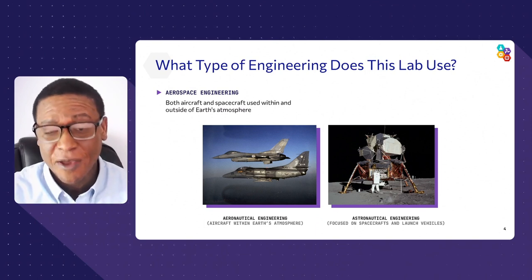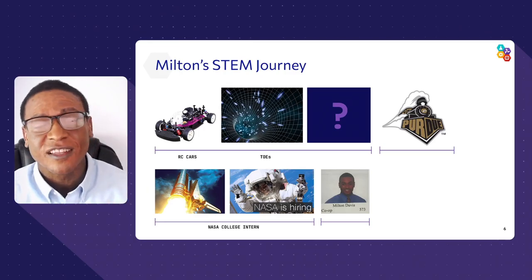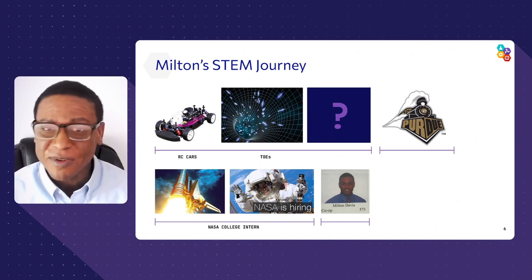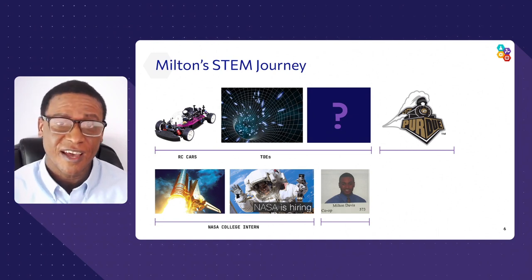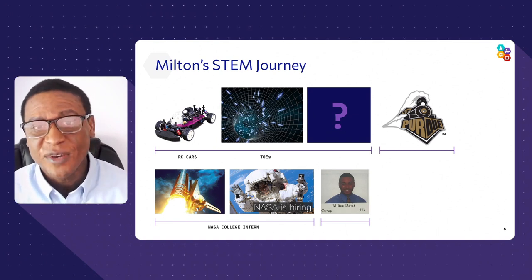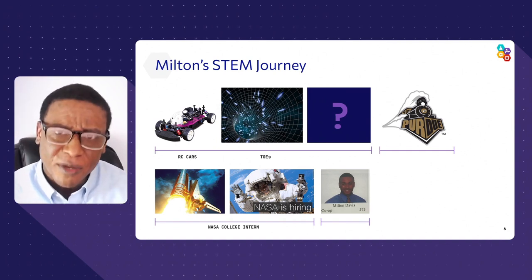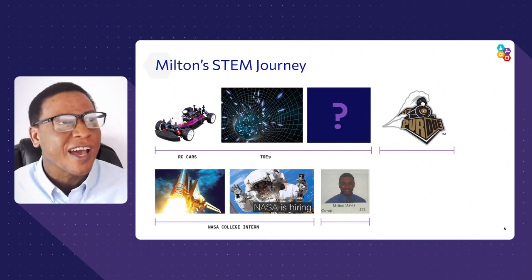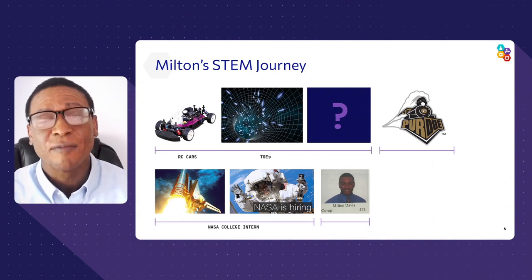Today we're going to focus on astronautical engineering. But first, let me tell you a little bit about how I jumped into the STEM field. I absolutely love RC cars — I like to race them up and down the street and change out the gears. I'm also really into anything space. I love theories of everything — like when Matthew McConaughey was in Interstellar and he traversed space and time to save his family. I just thought that was crazy cool. I debated my physics teachers on the big bang theory and all of that.